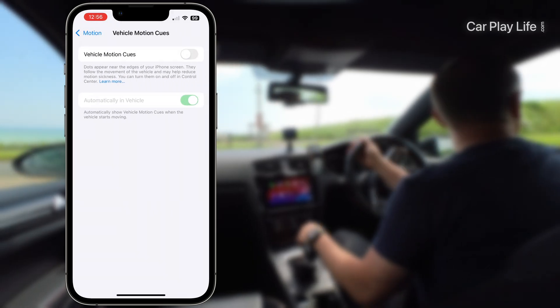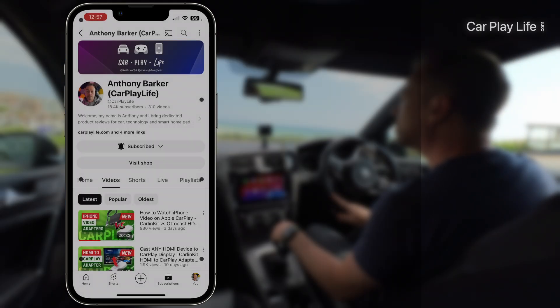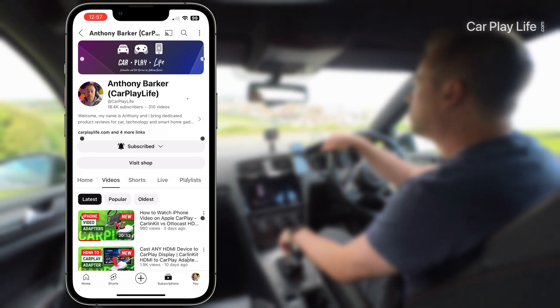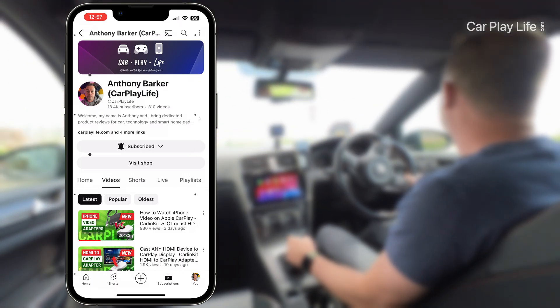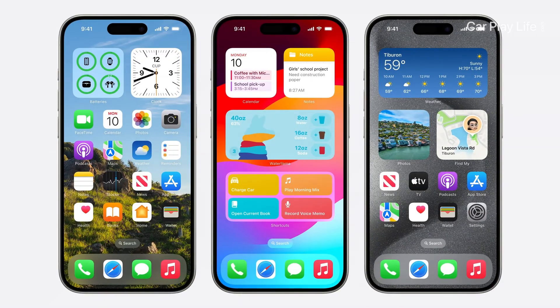Speaking of motion, there is a new Vehicle Motion Cue feature in iOS 18 meant to tackle motion sickness whilst browsing the iPhone in a moving vehicle. The feature involves a series of small and large black and white dots that cover the entire iPhone screen, sliding in the opposite direction to the motion detected. This feature can also be toggled from the Control Center and is meant to appear when vehicle movement is detected.